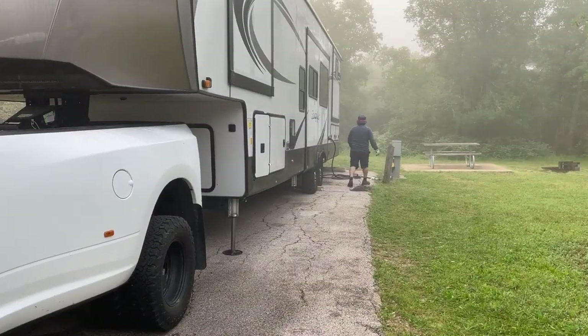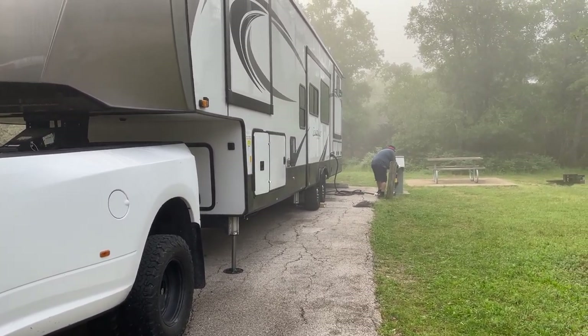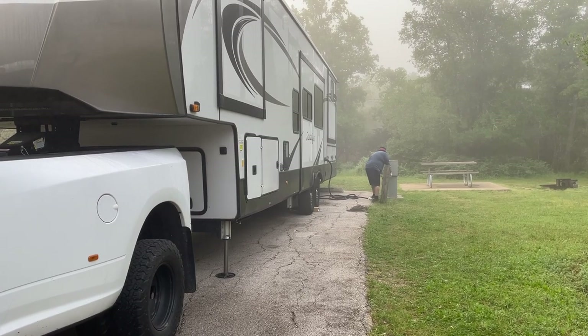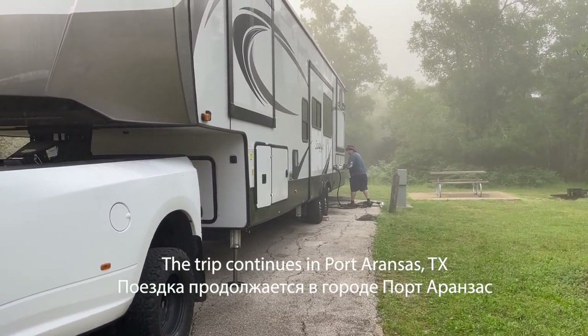This is me disconnecting the electrical to the trailer before we go. In the next video we will talk about the second part of this trip — Port Aransas, Texas, on the Gulf of Mexico, where we got blown by the wind.